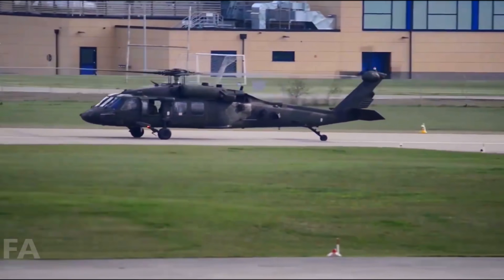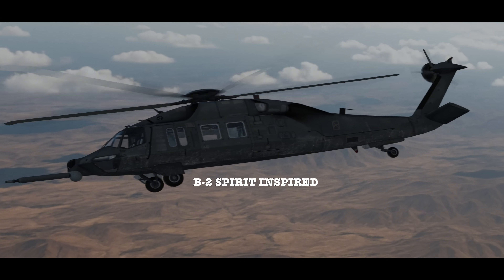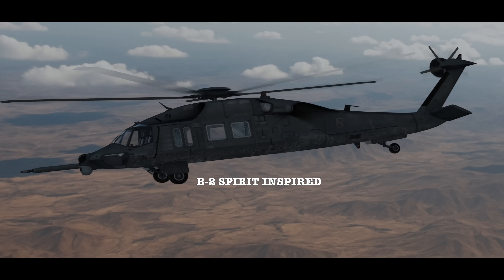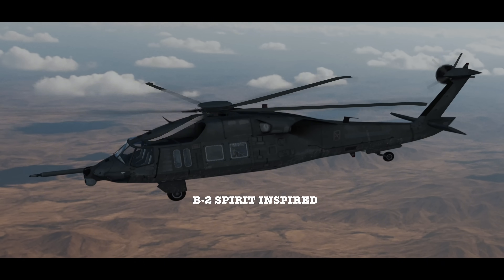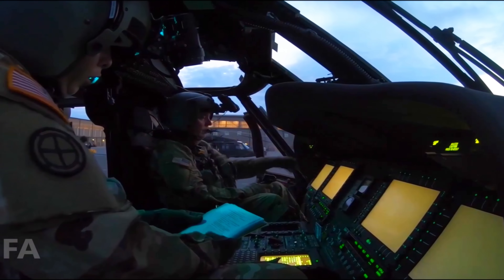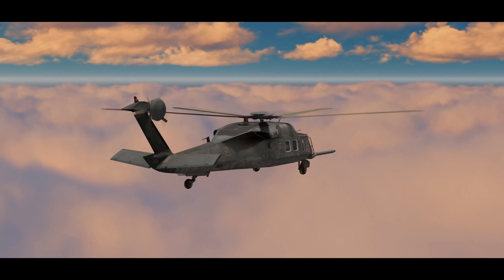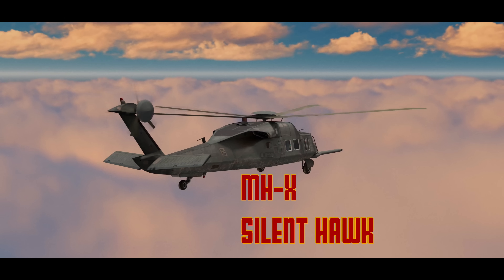It was a revolution in stealth rotorcraft, combining advanced radar signature management, thermal suppression, and low-noise tech likely derived from stealth legends like the F-117 and B-2. Acknowledging it would expose sensitive capabilities and compromise future operations. Ladies and gentlemen, meet the most secret helicopter in the United States arsenal — the MHX Silent Hawk.